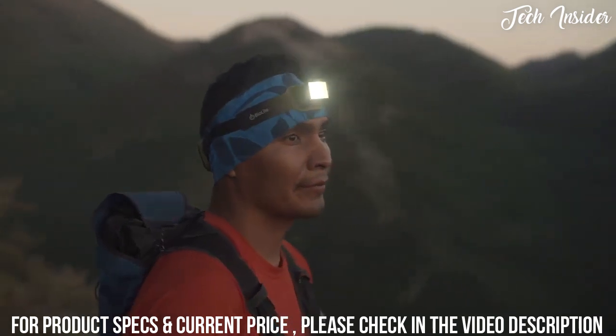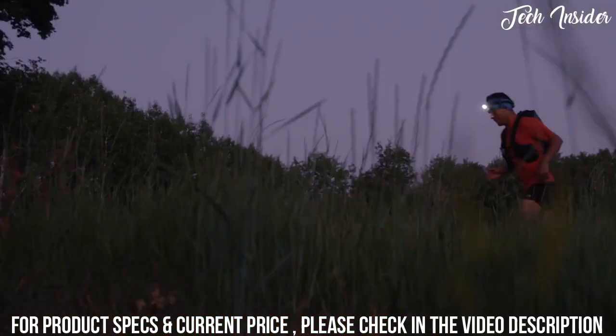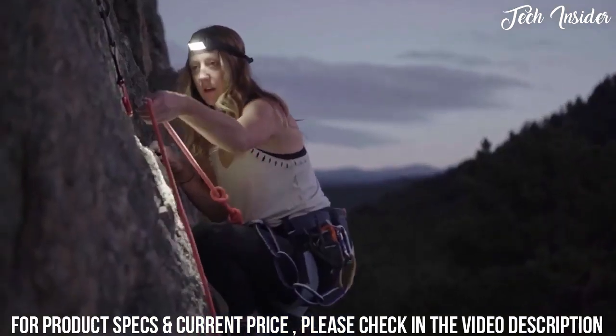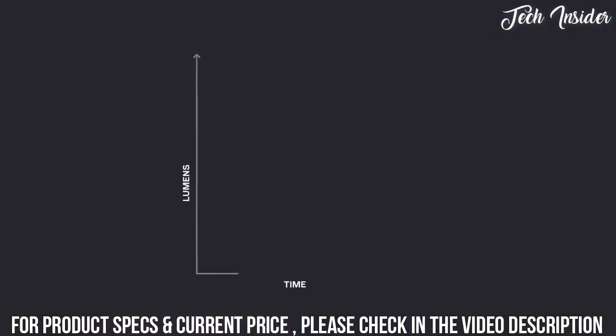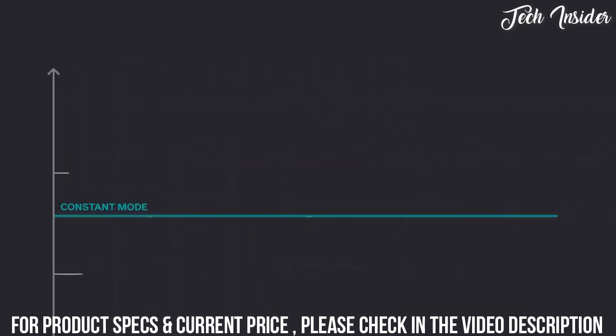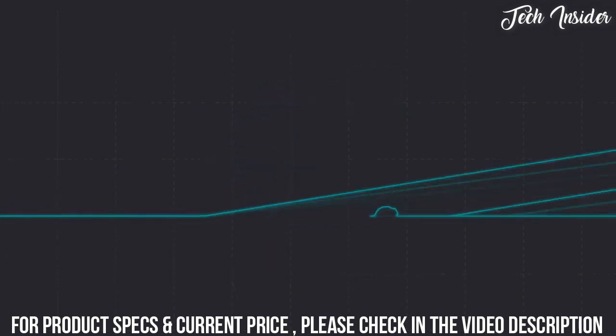With BioLite's proprietary 3D slim fit construction, the 3D molded housing integrates directly into the band for a comfortable low profile front with no bounce. The rear power source keeps the weight off your face for maximum wearability. Most headlamps auto-regulate to conserve battery, dimming over time and reducing beam distance. The Headlamp 750 includes constant mode, a setting that maintains full illumination without any loss of brightness — a pro feature clutch for technical terrain or tasks.